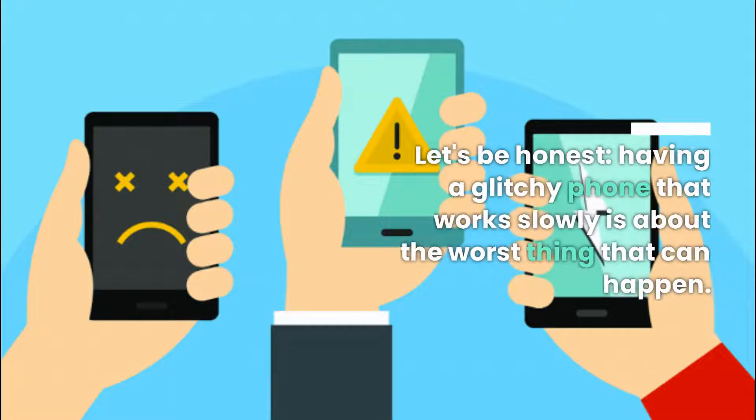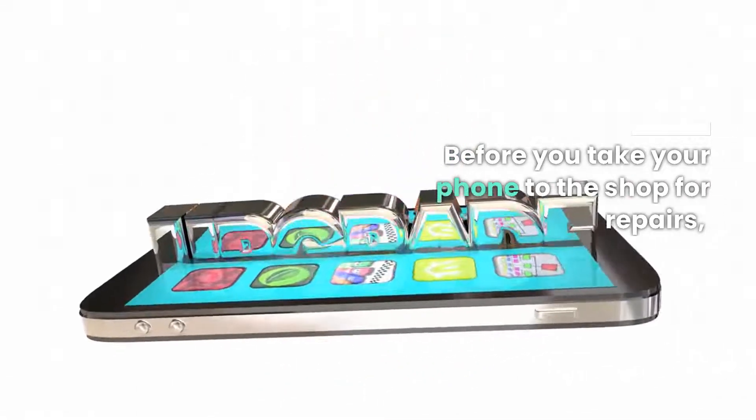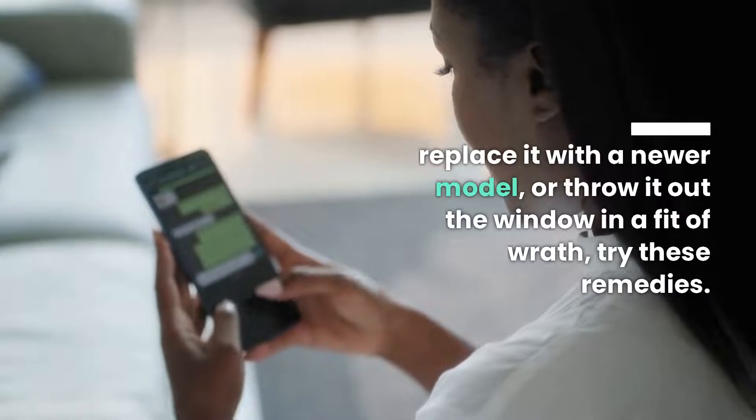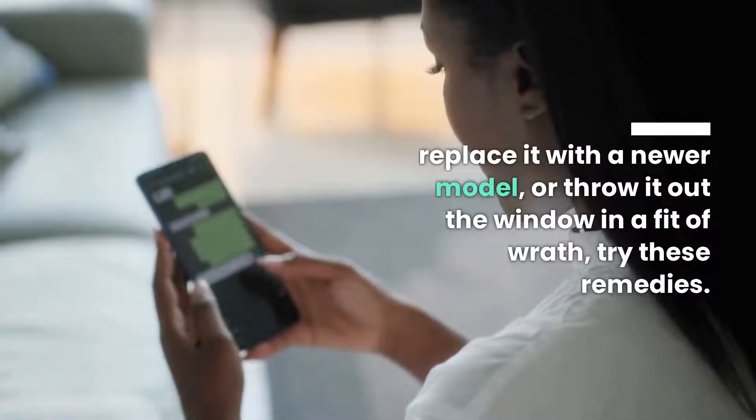Let's be honest — having a glitchy phone that works slowly is about the worst thing that can happen. Before you take your phone to the shop for repairs, replace it with a newer model, or throw it out the window in a fit of wrath, try these remedies.